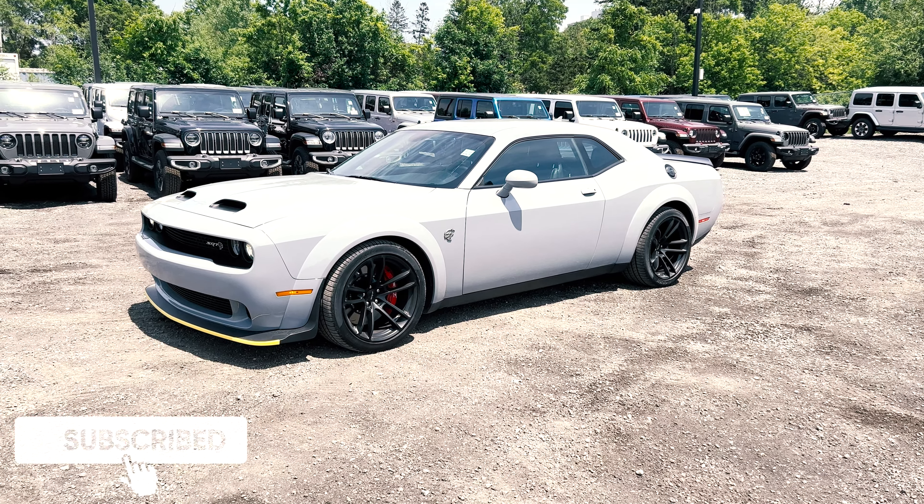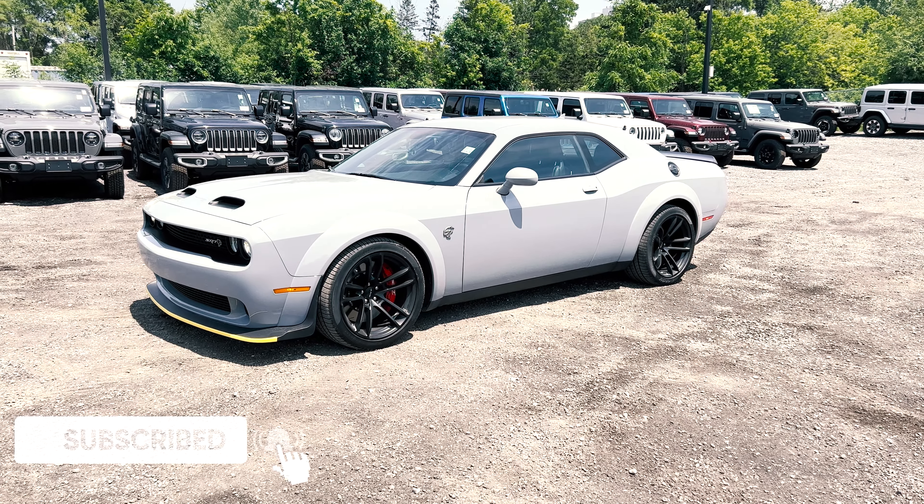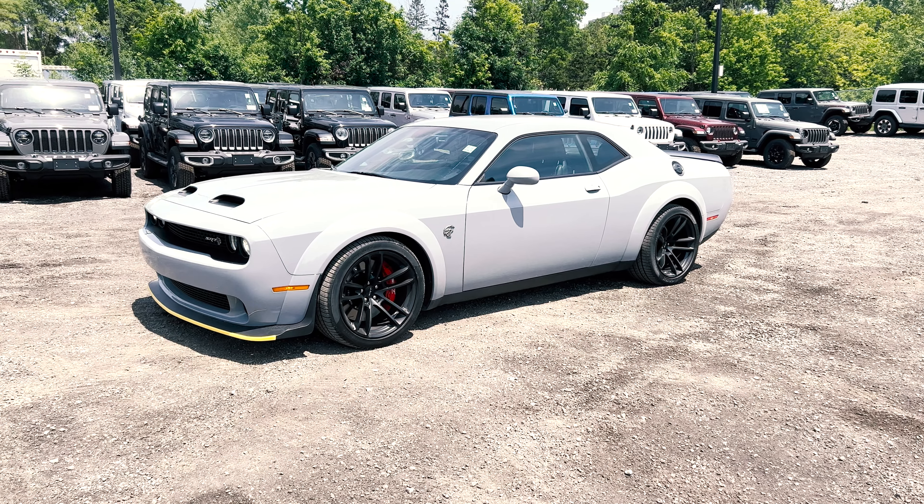That does it for this 2022 Challenger SRT Hellcat Widebody. Let me know what you think of this — do you love it or do you hate it?